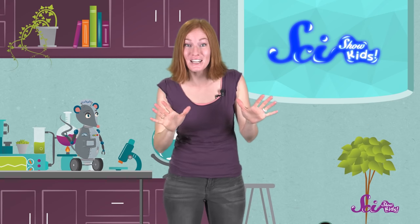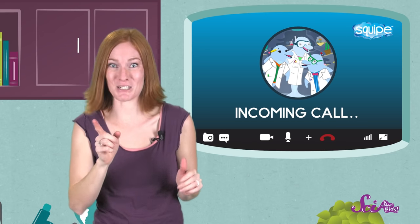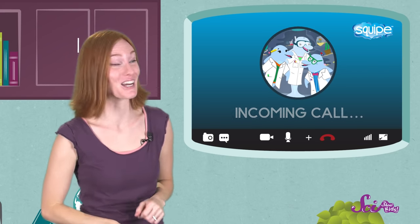Hi everyone! Squeaks and I thought it would be fun to learn about the ocean today. But to help us learn about life in the world's oceans, we've invited a few experts who know a lot about the subject.